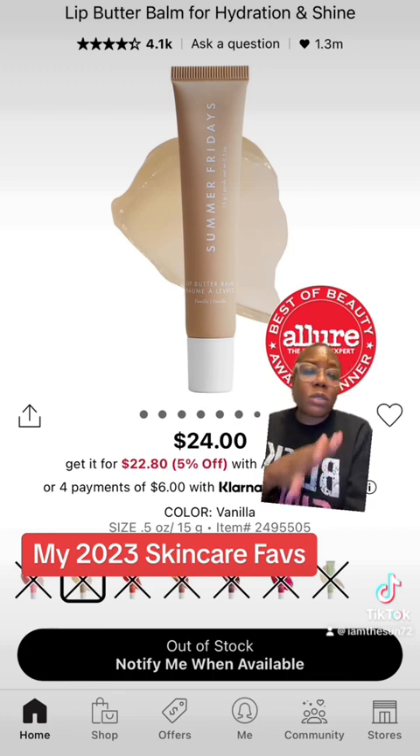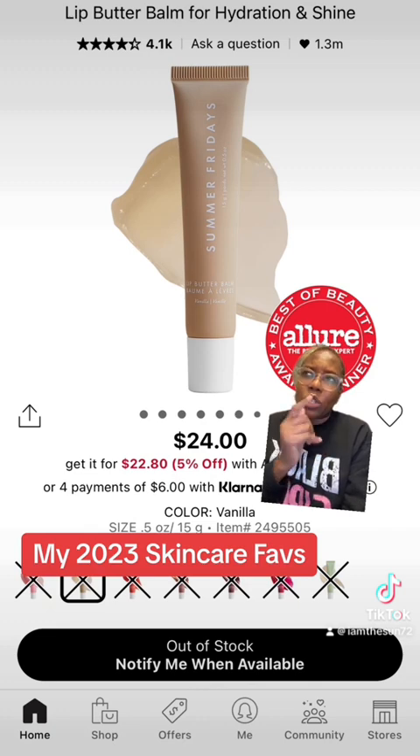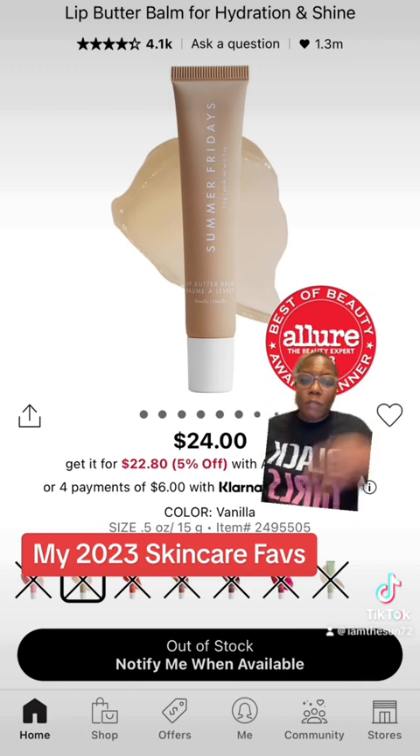I've only purchased the vanilla one. I'm going to try the pistachio one and the pink sugar one. But this one is always in my purse — I'm always using it, it's my favorite. And I'm always recommending it to clients when they come to Sephora.